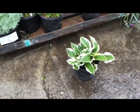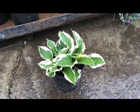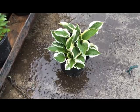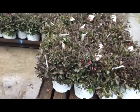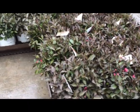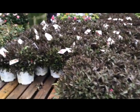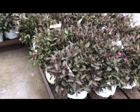Here's another of everyone's favorites: hosta patriot, clean foliage, nice-looking plant. Here's some more Weigela spilled wine, a few flowers on them. This crop is completely consistent all the way across. Weigela spilled wine.